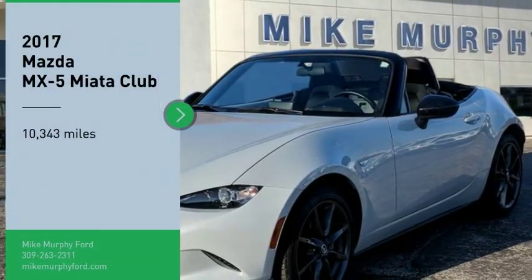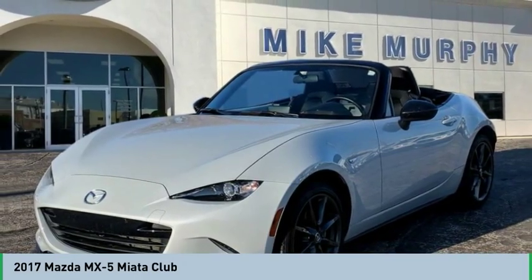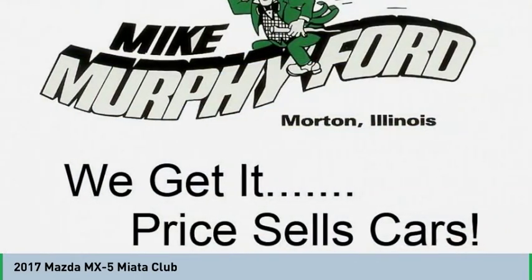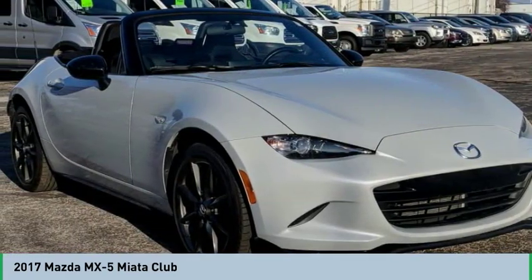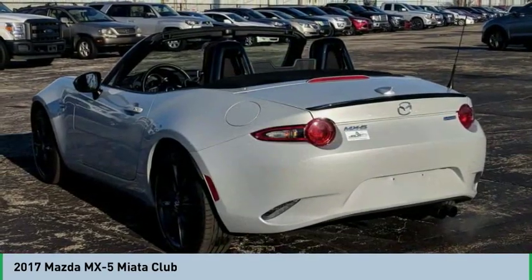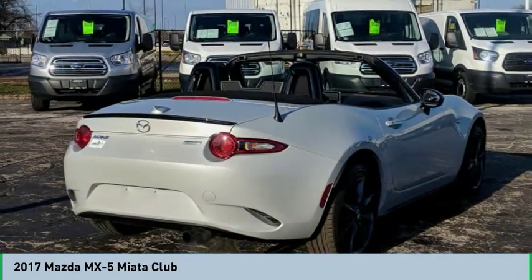We are pleased to show you the 2017 MX-5 Miata. The MX-5 Miata represents more than 20 years of a winning concept — a lightweight roadster that's purely about the experience between driver and machine. With the MX-5 Miata, exhilaration comes standard.